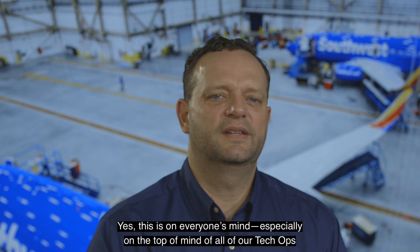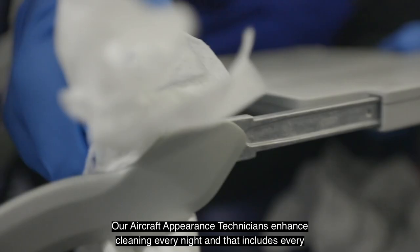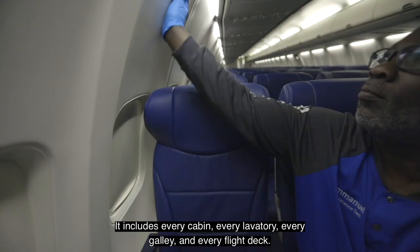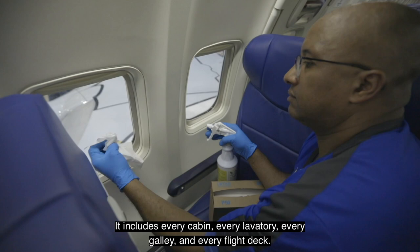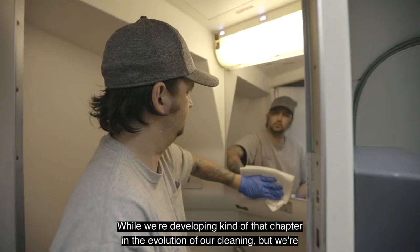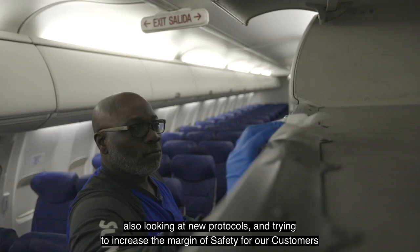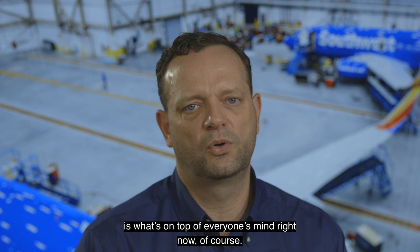Absolutely, Gary. Yes, this is on everyone's mind, especially top of mind for all of our Tech Ops people. Our aircraft appearance technicians enhance cleaning every night, and that includes every aircraft in the active fleet — every cabin, every lavatory, every galley, and every flight deck. We're performing all of that right now, and while we're developing that chapter in the evolution of our cleaning, we're also looking at new protocols and trying to increase the margin of safety for our customers.